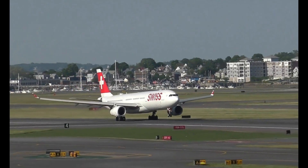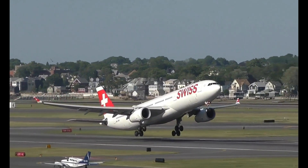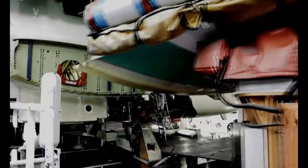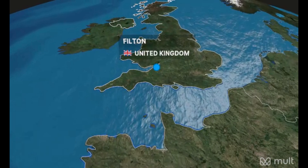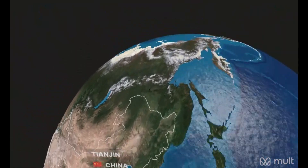Delivery: Following successful testing and certification, the aircraft is delivered to the customer, typically an airline or leasing company. Throughout this process, advanced technology, automation, and skilled labor are employed to optimize efficiency and maintain high-quality standards. Additionally, Airbus collaborates with a global network of suppliers and partners to ensure smooth operations and timely delivery.